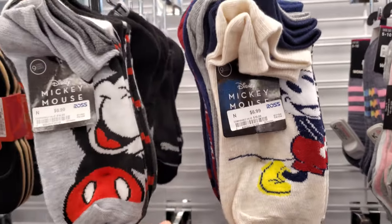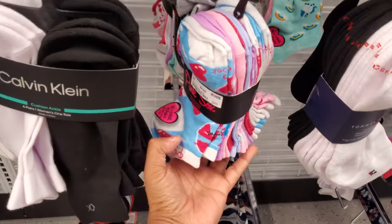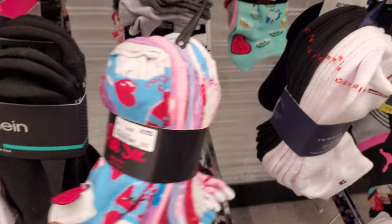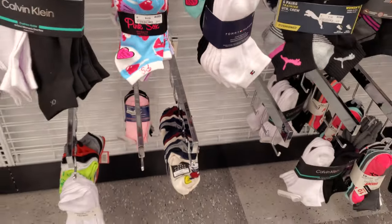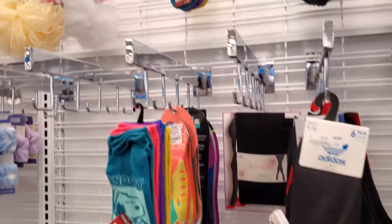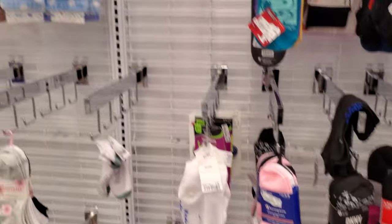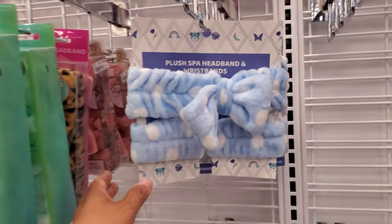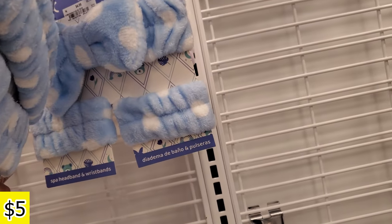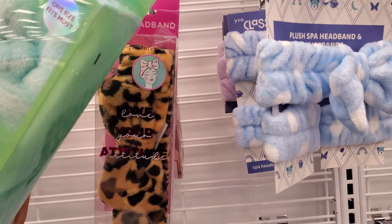These are all Disney. Pink socks — $5. Some cute character socks in here, a lot of Disney though. There's like a Tootsie Roll one on top for $5.99. Any cute spa headbands? Got a lot of blues in here — they're $5. There's a tiger print in the back.